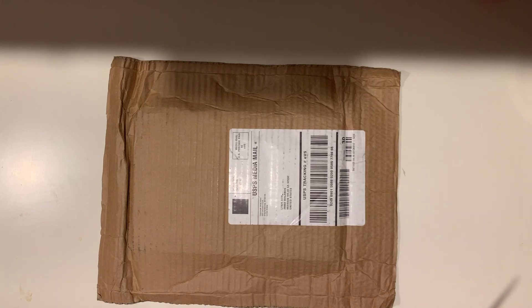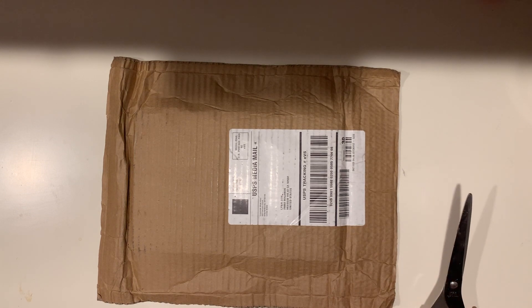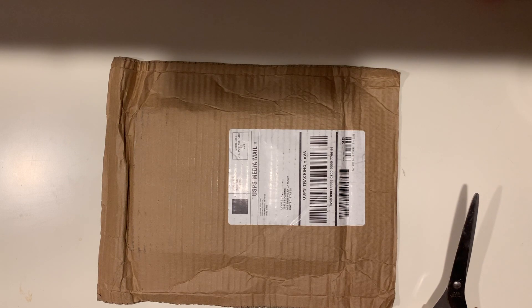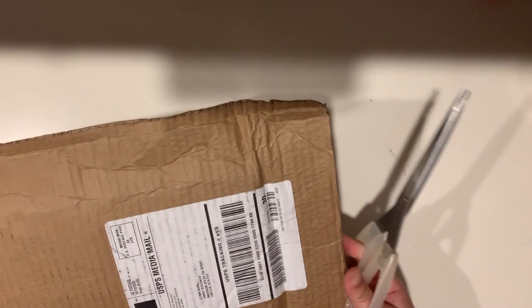Hey sunshines, this is the second unboxing in my album collection series. I don't know what this is gonna be called yet — this is probably gonna be called just 'quarantine things part two' because we are still in self-isolation and have nothing better to do. My second album has just arrived, so let's take a look.